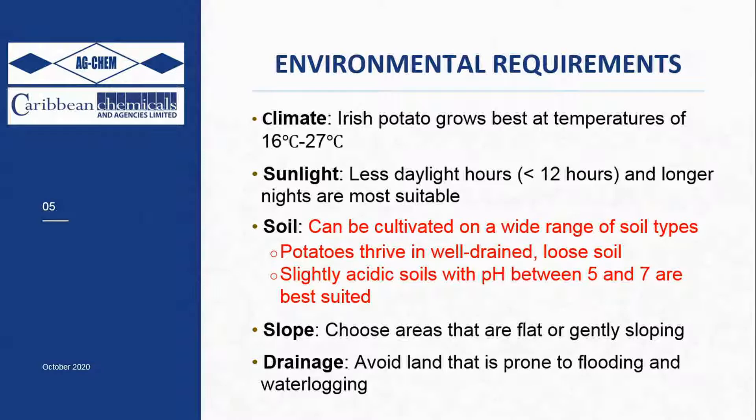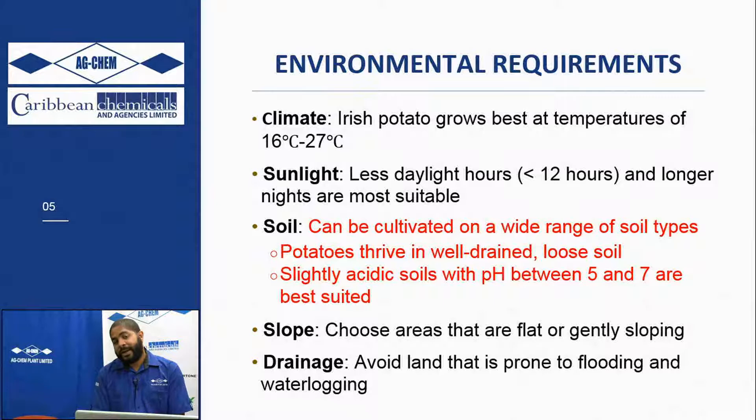Let us look now at some of the environmental requirements, because it's not everywhere and at every time that potato is or should be grown. In terms of climate, they grow best at temperatures of about 16 to 27 degrees Celsius, which means the best time to plant is in the cooler months, typically between October and January, or February at its latest.